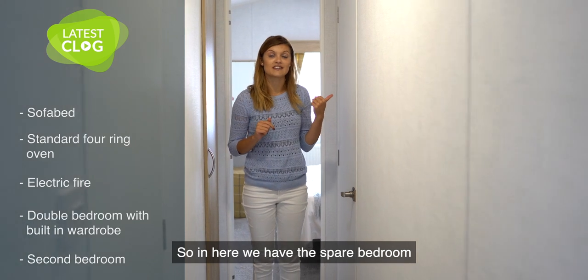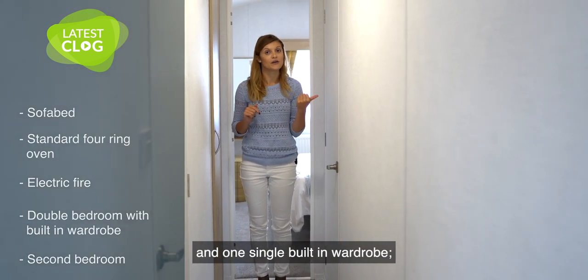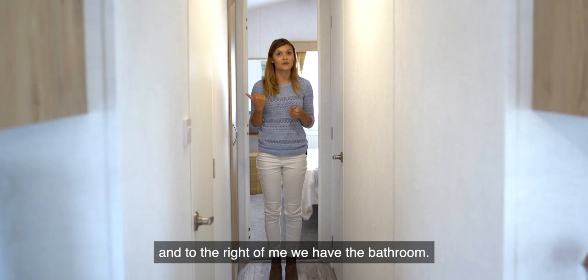In here we have the spare bedroom, which consists of two single beds and one single built-in wardrobe, and to the right of me we have the bathroom.